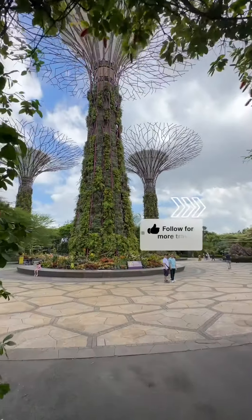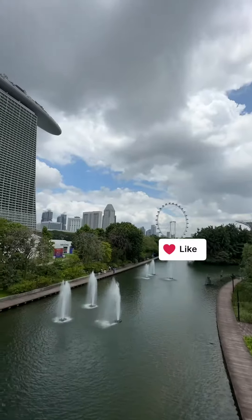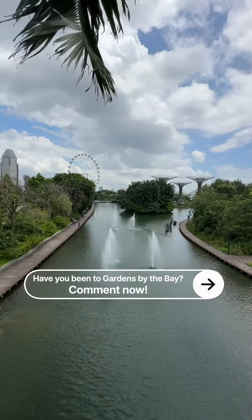Spanning over 240 acres, this impressive nature park is a true marvel of modern design and engineering, located just behind the skyline of Singapore. The park consists of three waterfront gardens and two cooled conservatories.